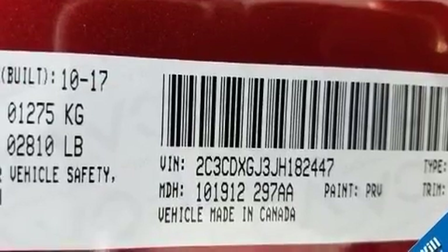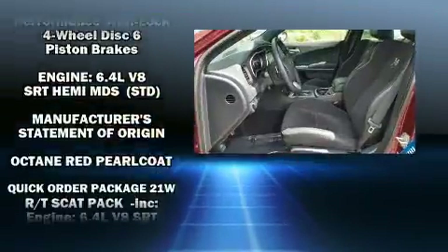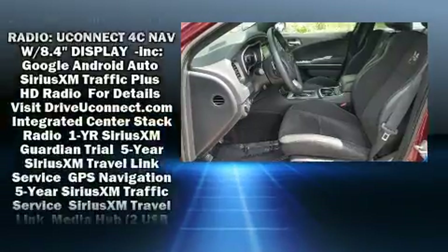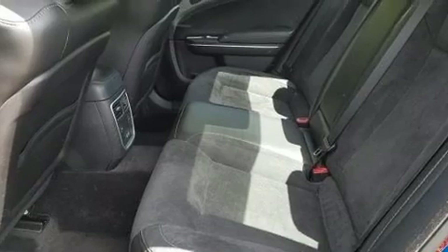Anti-whiplash front head restraints, ignition disabling, an emergency communication system, and four-wheel disc brakes with ABS round out the safety package. This car was designed with safety in mind, allowing you to drive with even greater assurance.